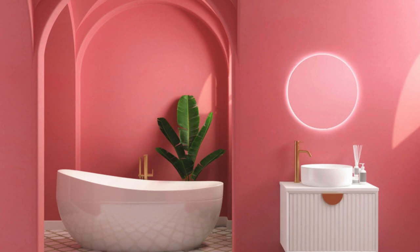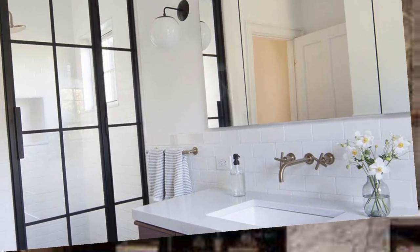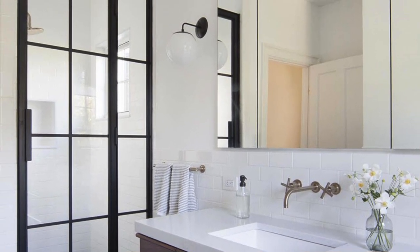Mirror placement is crucial for both aesthetics and functionality. Oversized mirrors can make the space appear larger, while strategically positioned mirrors can enhance natural light. A well-thought-out color scheme can set the mood, from calming blues and greens for a spa-like retreat to bold and vibrant hues for a more energetic and dynamic feel.